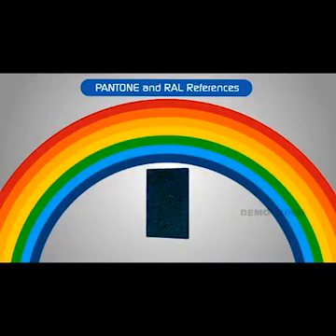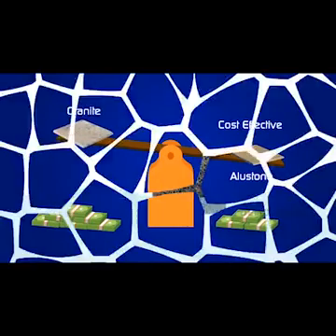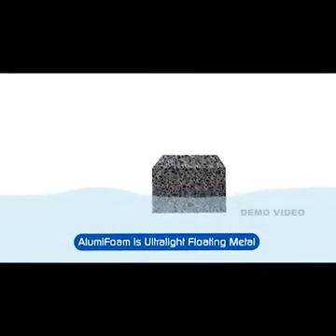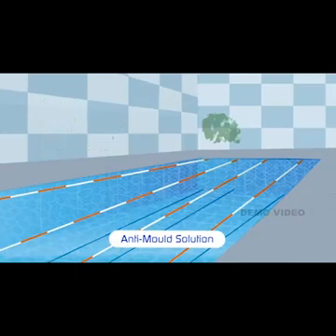The panels can match Pantone and RAL references. It is the best solution for cost reduction of composite panels such as marble and granite. Alumi Foam is an ultralight, floating metal and can be used as an anti-mold solution for wet areas such as swimming halls.